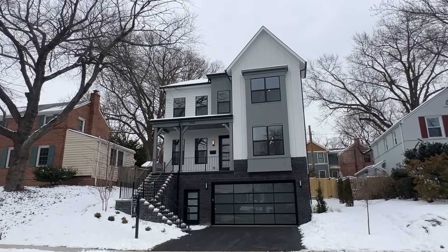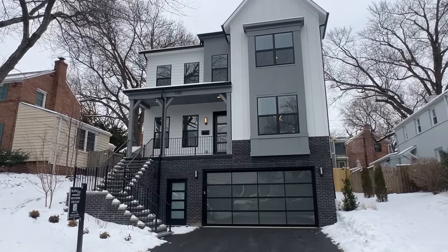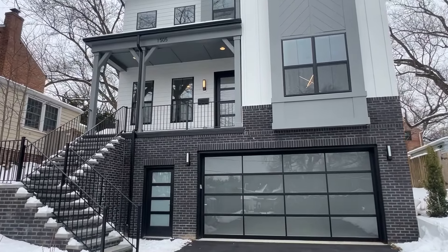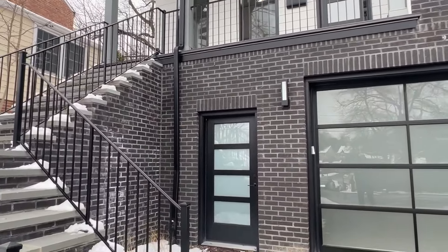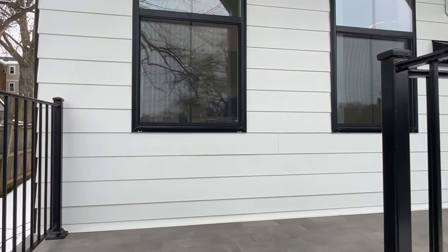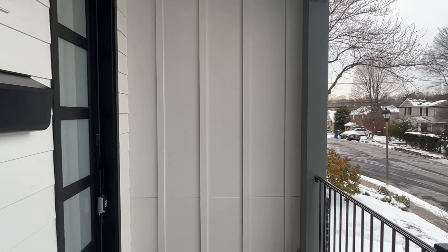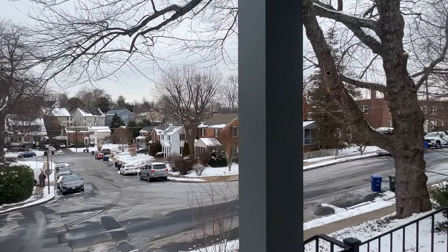Today we are in Arlington, Virginia in the Westover area, one of my favorite neighborhoods, and we'll be checking out a brand new home from local builder Beacon Crest Homes. This incredible home has five bedrooms, four and a half bathrooms, a two-car garage, and is about 4,500 total square feet including the basement. The asking price for this one is $2,099,000, and if you'd like to take a tour or have any questions, just reach out to my team and I below and we would love to assist you.